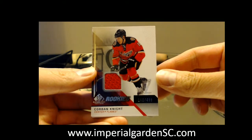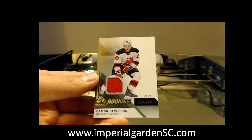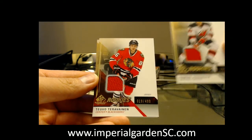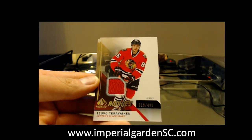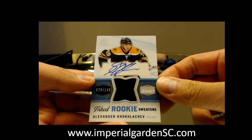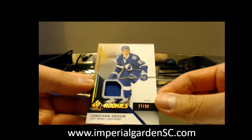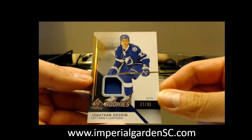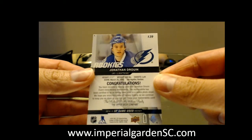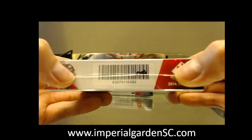We got a jersey 160 out of 499 for the Flames of Corbin Knight. We got a game use jersey of Damian Samuelson for the New Jersey Devils, number 299 of 499. We got a Tubo Teravine game use jersey 19 of 499 for Chicago. We got inked rookie sweaters number 79 of 149 of Alexander Kuklachev going out to the Boston Bruins. And a patch — jersey number 27 of 99 of Jonathan Drew — just one color on the jersey number patch, a rookie patch for the Lightning.